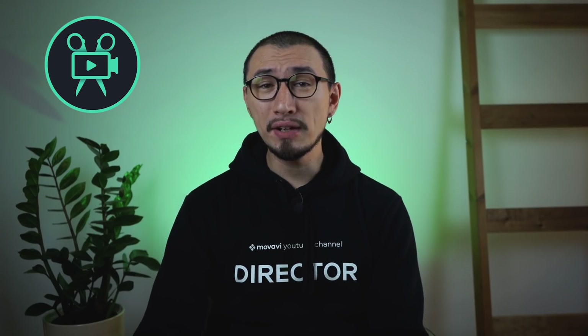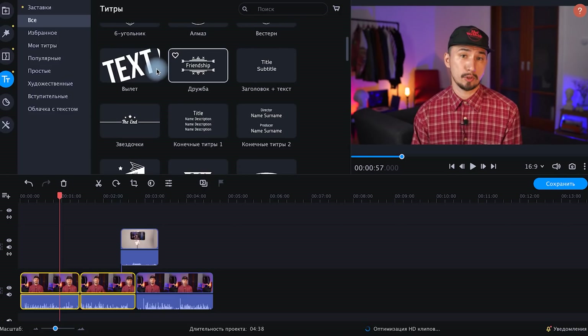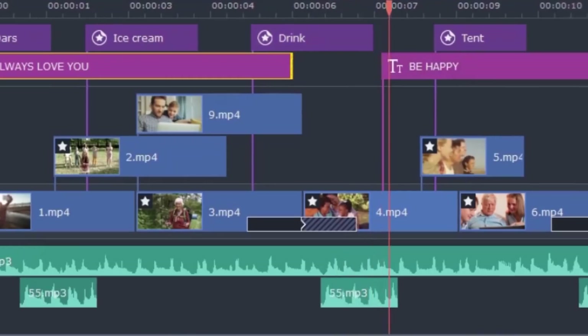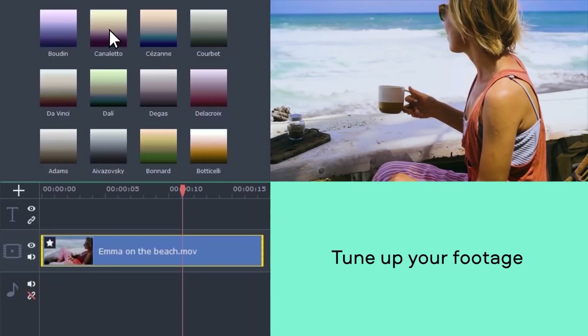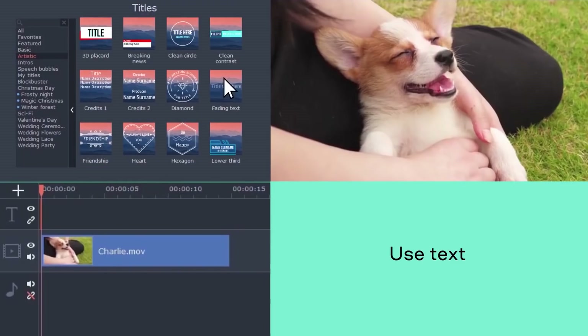Movavi Video Editor is my old favorite, especially when it comes to YouTube videos, because this program allows you to quickly make videos with bright and catchy effects, transitions, and titles. If you're a YouTube creator, you know it's very important to stand out, make dynamic videos, and publish them quickly — subscribers want new episodes right now. That's why I recommend Movavi Video Editor as an excellent alternative to Adobe Premiere Pro. It's great for making videos quickly even on not the most expensive laptops, on the go almost anywhere.